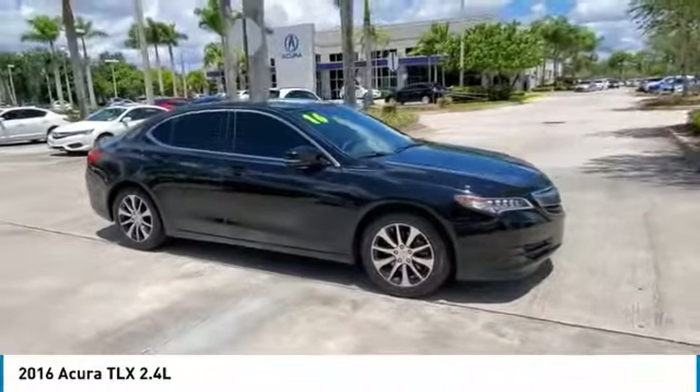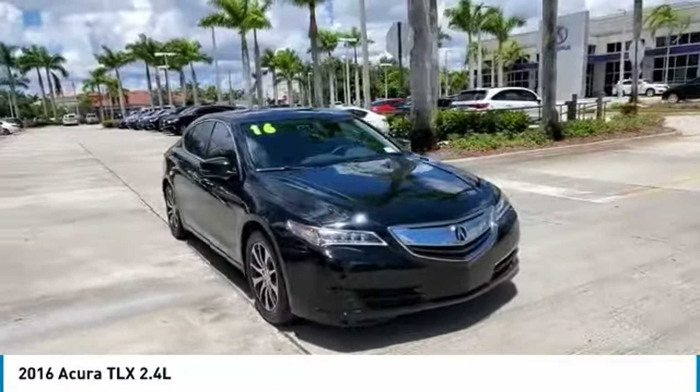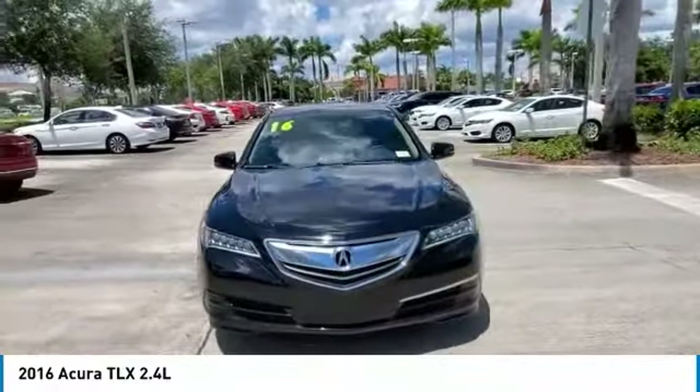Reviews — Source: Edmunds. Cabin does a good job of filtering out unwanted noise. Rear seat offers more legroom than many competitors. Loads of features for the money.